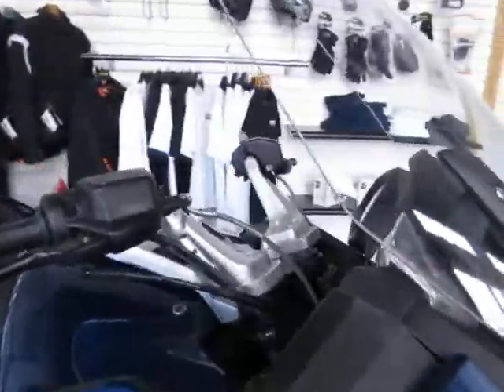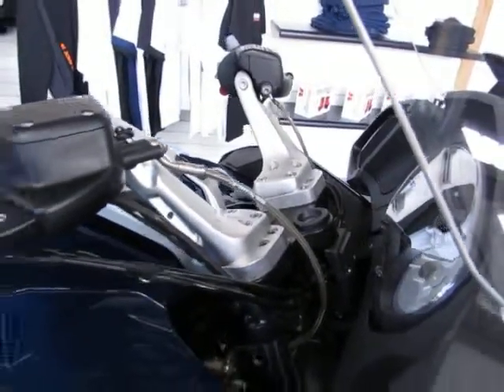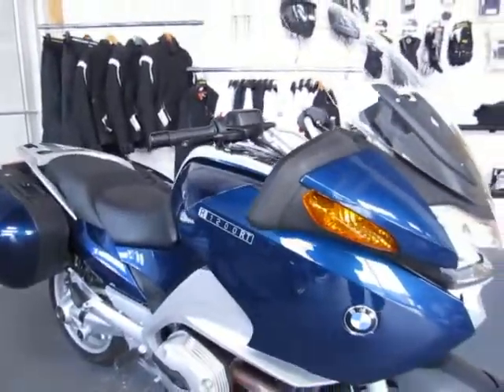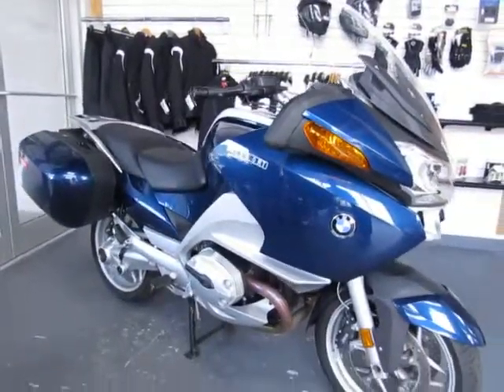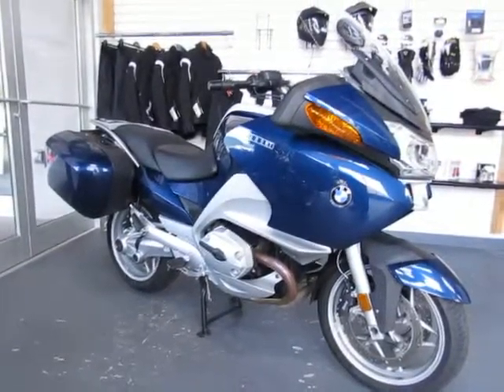Again, this is a very nice used 2007 BMW R1200RT. The mileage is 11,928, and it is absolutely priced to sell and ready to tour at $9,995.